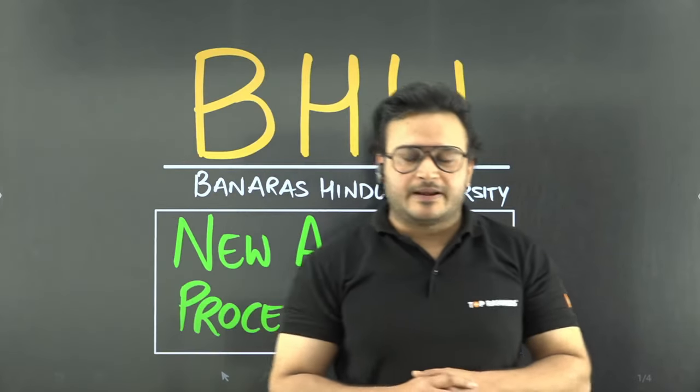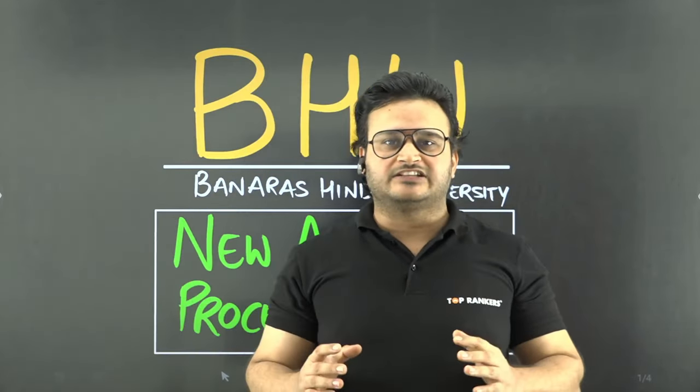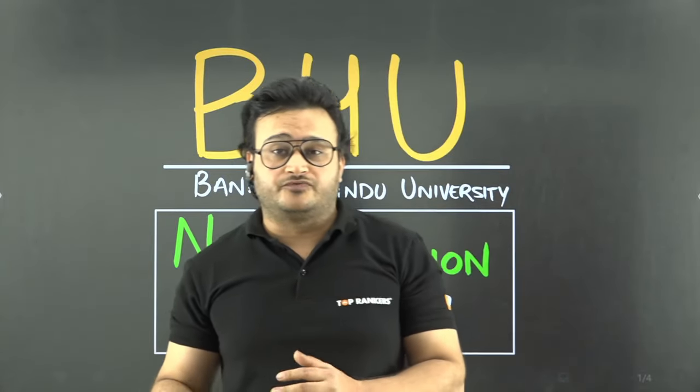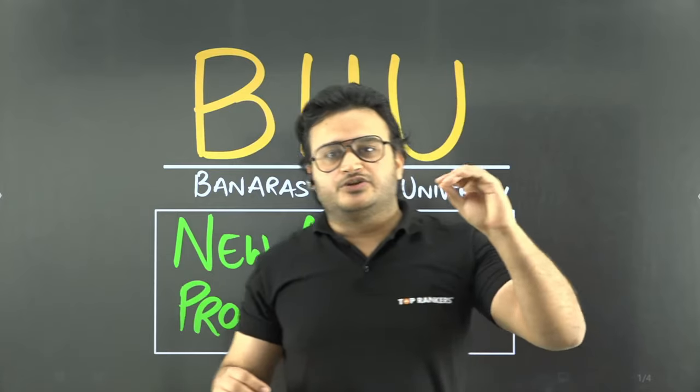Hi everyone, welcome to City by Supercad. My name is Kashuk Vajja. City of Tiaf, which is now for 2 years, has been the second choice of all students after the University of Delhi.